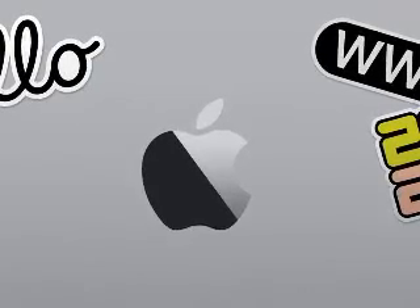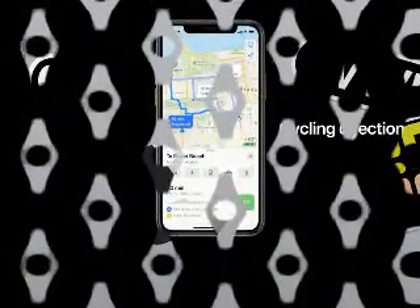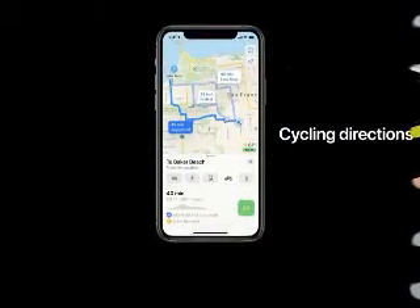Apple also debuted a new feature called Scribble, which allows you to write in any text field with the Apple Pencil, and it will be automatically converted to text. The feature can automatically detect the context of the information you write, like a phone number or address, then direct you to the correct app when tapped. Scribble can also render handwriting in multiple languages into text on the iPad.